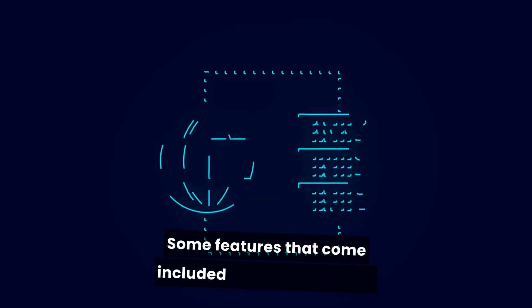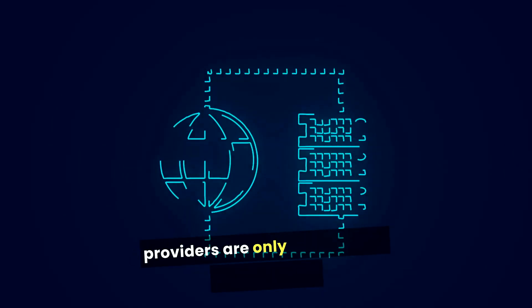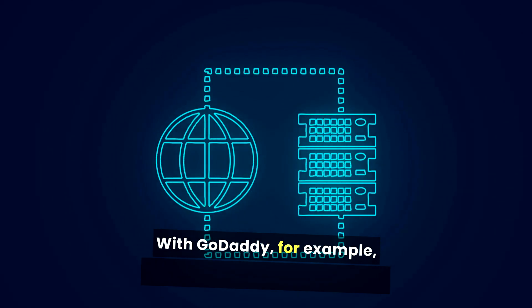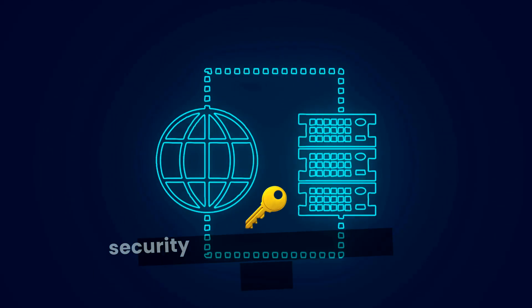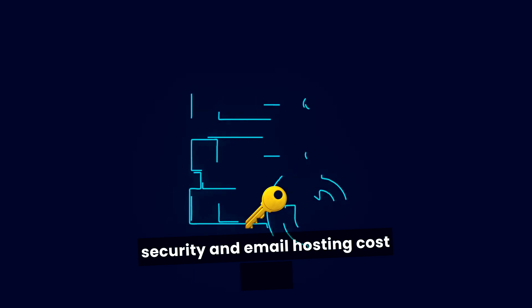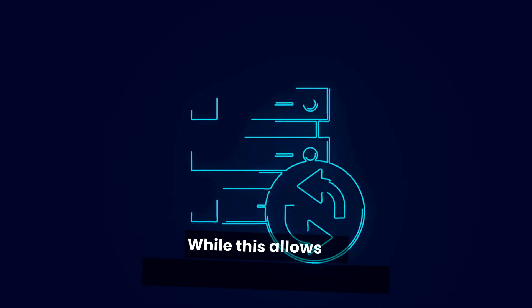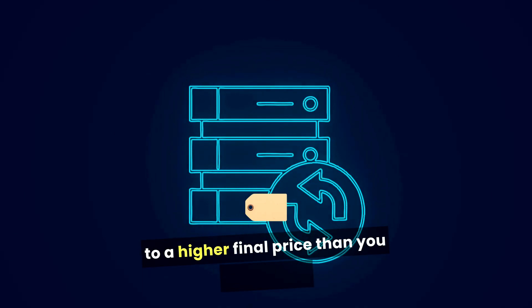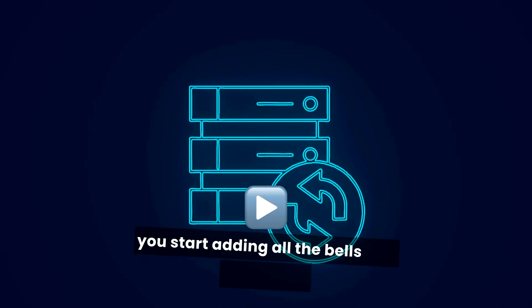Some features that come included with other hosting providers are only available as paid add-ons with GoDaddy. For example, automatic backups, enhanced security, and email hosting all cost extra. While this allows for customization, it can also lead to a higher final price than you expected if you start adding all the bells and whistles.